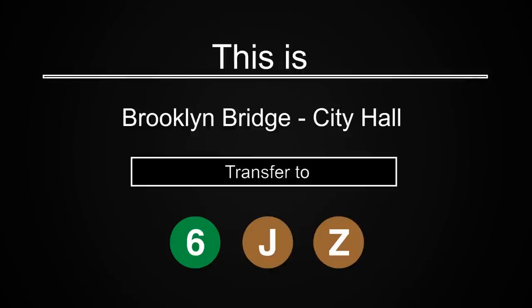This is a Bronx-bound 4 train. The next stop is Brooklyn Bridge City Hall. This is Brooklyn Bridge City Hall. As you exit, please be careful of the gap between the platform and the train. Transfer is available to the 6, J and Z trains.